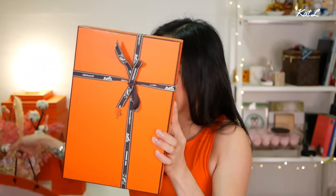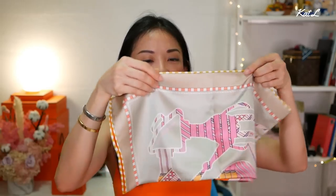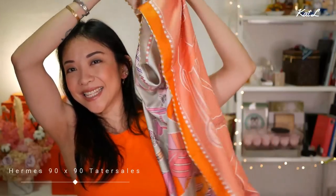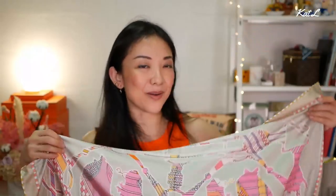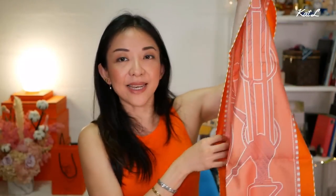My final unboxing is from Hermès, and I have two items inside. Unfortunately they are not handbags. First up is a scarf — this is a true unboxing, I just got home. This is my very first 90x90 two-sided scarf. One side has a beautiful gray, pink, violet, and purple colorway, and the other side is shades of orange.